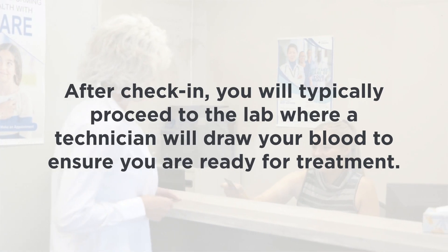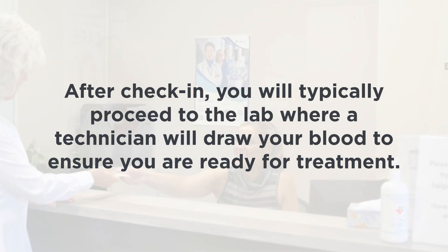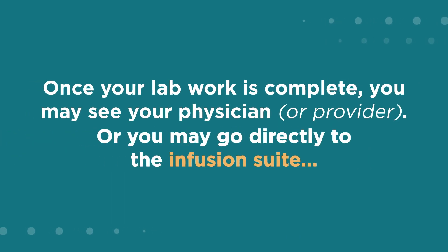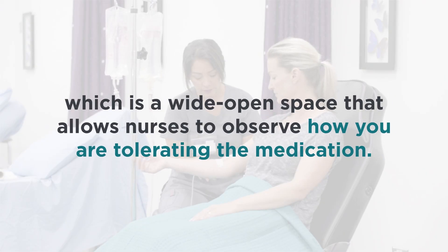After check-in, you will typically proceed to the lab where a technician will draw your blood to ensure you are ready for treatment. Once your lab work is complete, you may see your physician or go directly to the infusion suite, which is a wide open space that allows nurses to observe how you are tolerating the medication.